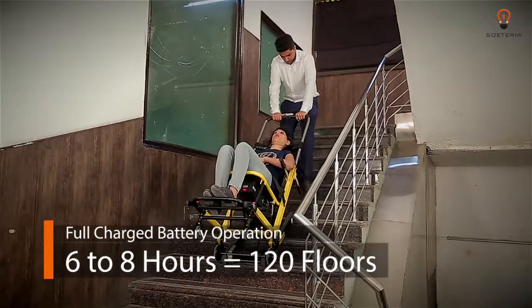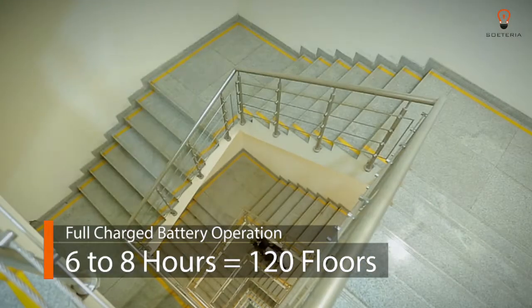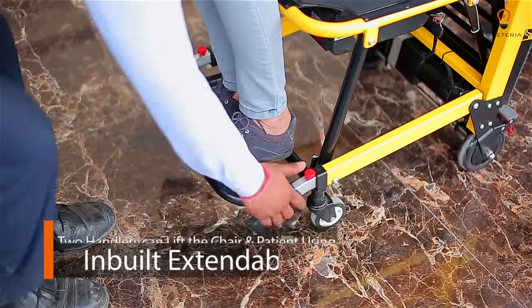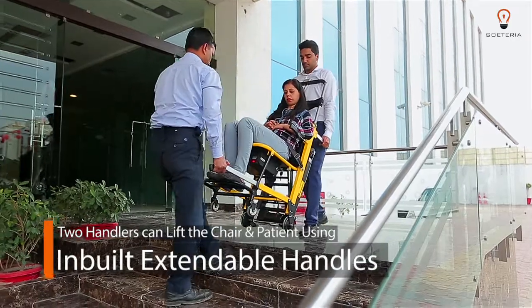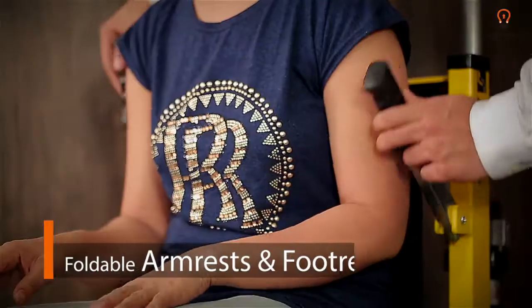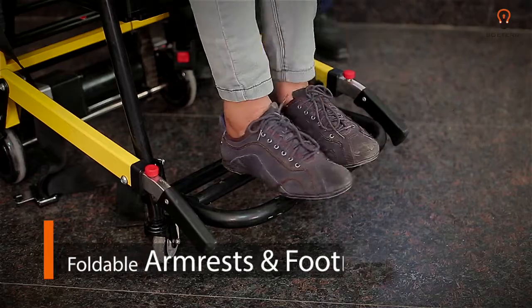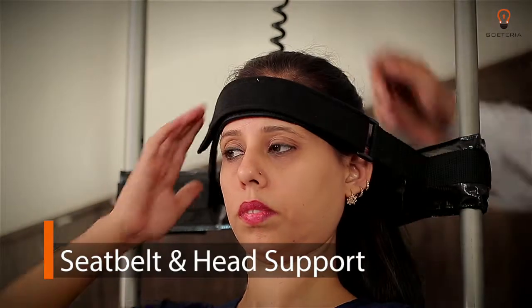The ACE 02 is powered by a rechargeable battery. When fully charged, it is operational for six to eight hours — that's the equivalent of 120 floors. In case the battery gets discharged, two handlers can easily lift the chair and the patient using inbuilt extendable front handles. It offers foldable armrests and footrest, along with a seat belt and head support for enhanced comfort.